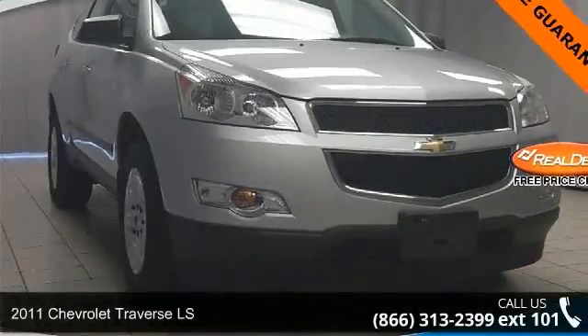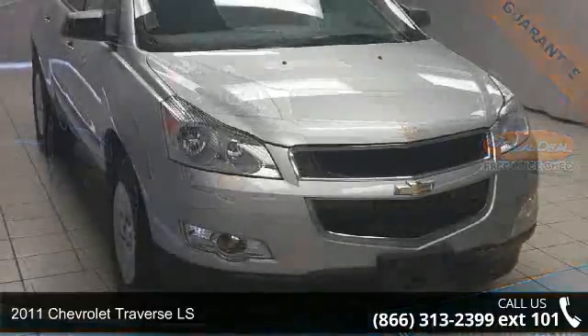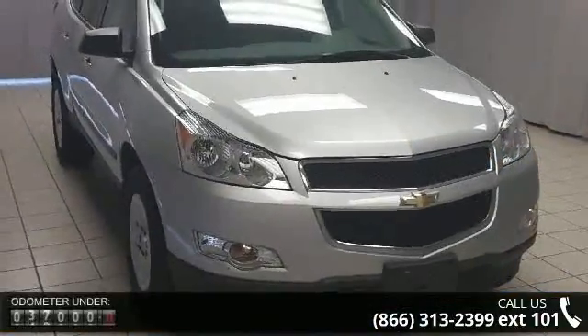Check out this 2011 Chevrolet Traverse LS. If you are looking for an automobile with great features, look no further.